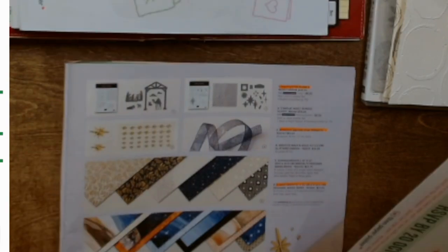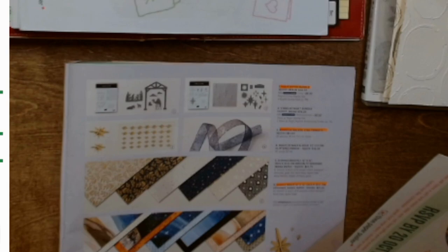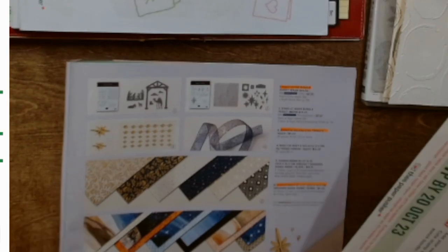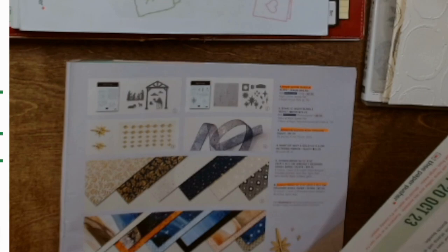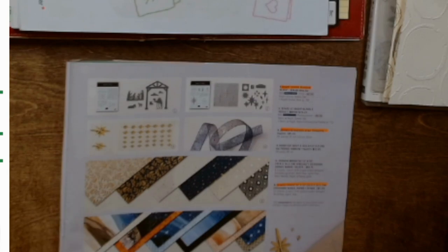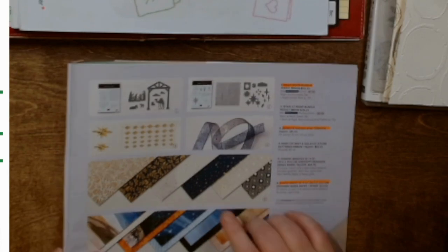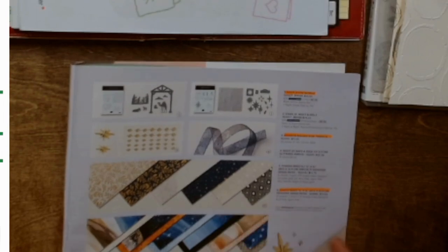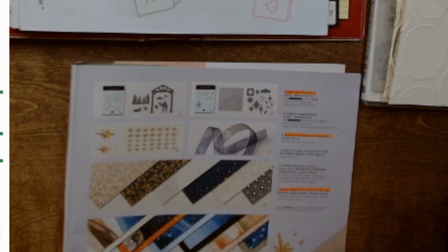Stampin' Up! had a day of service yesterday where they were doing charitable stuff, making some bikes and doing some stuff for local charities, but they must have also busted their hump restocking shelves because almost all of the embellishments from the Christmas catalog, including these lovely stars, are back in stock. The paper is still out of stock but most of that should be back in the next couple weeks — a lot of it on the 2nd of October. I check frequently, like almost every day, what's in and out and what's new on the website, so I will keep you guys posted.